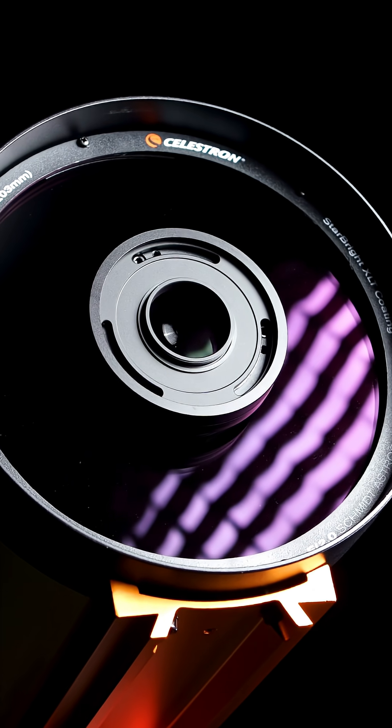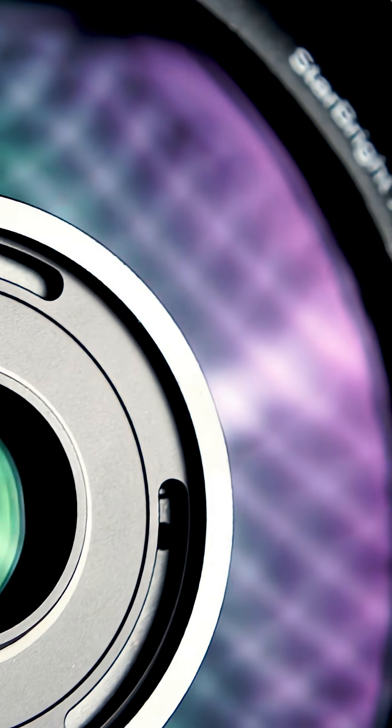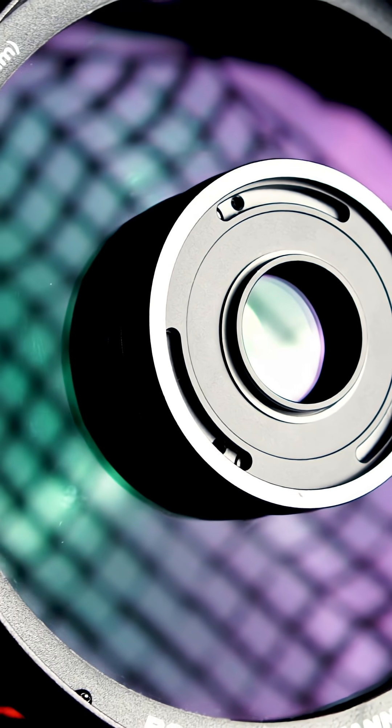In practical terms, what you could capture in a single night would take you several nights with a traditional SCT. The combination of lens groups, Schmidt corrector plate, primary mirror, and Celestron's patented Starbrite XLT coatings all work together to produce exceptional detail across your images.